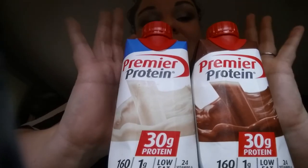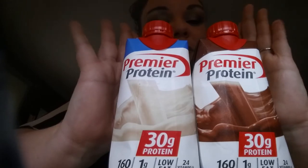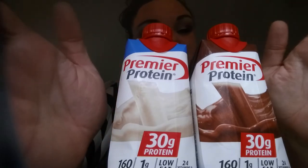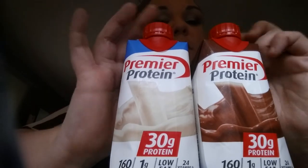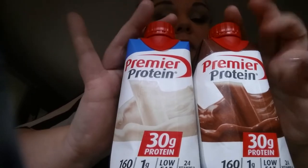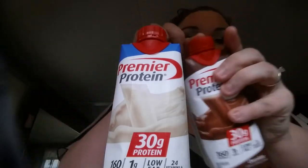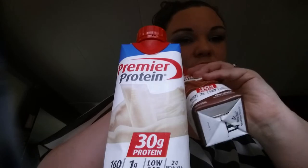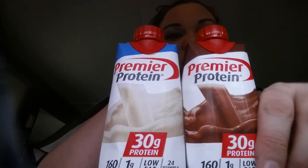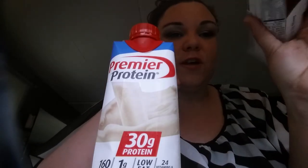I cannot say enough about these — they are the best, especially for on-the-go drinking. They are fantastic and should definitely be on your list of protein drinks to buy. I've not heard anything negative about them. They have a little lid so you can drink a little bit, put the lid back on, and save the rest for later in the refrigerator.